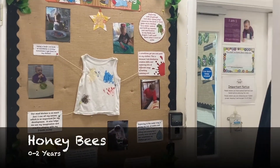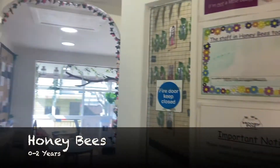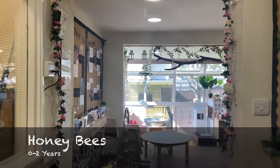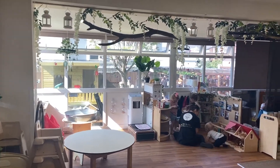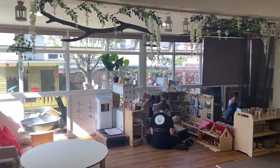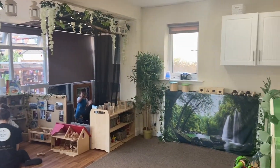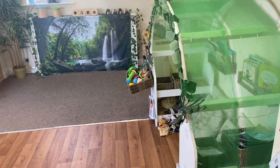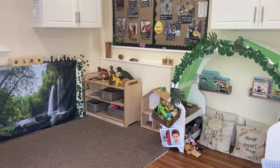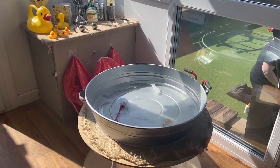Next to Bumblebees you will find Honeybees. This is our second 0–2 room. This room also has access to nappy changing facilities and has free flow access into the garden. This room has space for nine babies per day and also operates on a one to three ratio. Our children benefit from regular trips and outings on our nursery minibus. Recently children have enjoyed trips to the beach, the safari park and the farm. We also have a six-seater turtle bus which allows us to take babies on local outings regularly. There are three staff who work in this room.